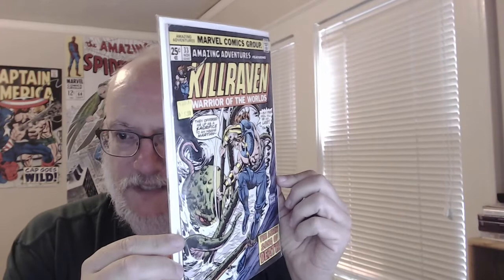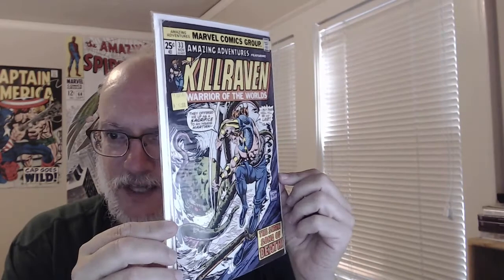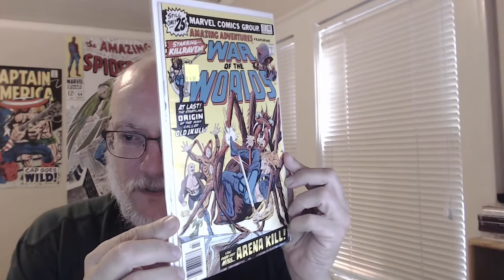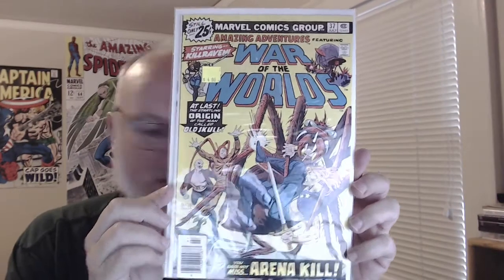I think I just have one more Amazing Adventures Kill Raven issue to get, and then I'll have the whole run. This is number 33 and this is number 37. One has a Romita cover inked by Craig Russell, which is an interesting combination, and then this is a Craig Russell cover — not one of his strongest, but he has some really great covers.